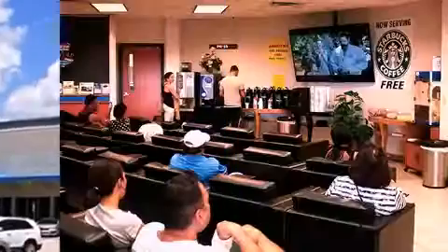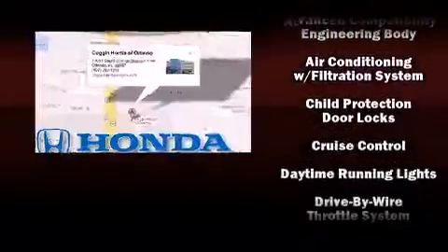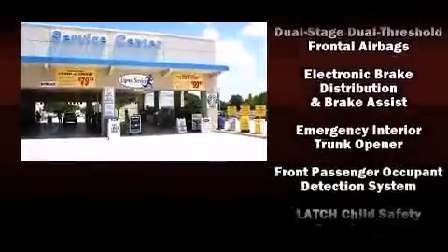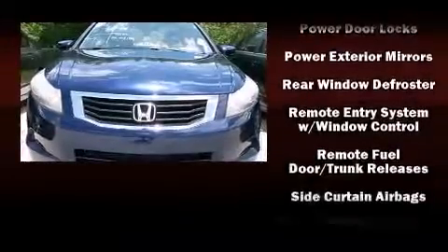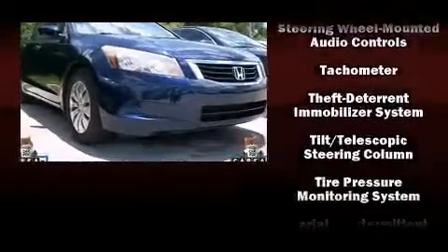Honda also prioritized safety and security with features such as head curtain airbags, front side impact airbags, traction control, brake assist, anti-whiplash front head restraint, a panic alarm, and four-wheel disc brakes with ABS. Electronic stability control ensures solid grip atop the road surface, no matter how challenging the driving conditions.